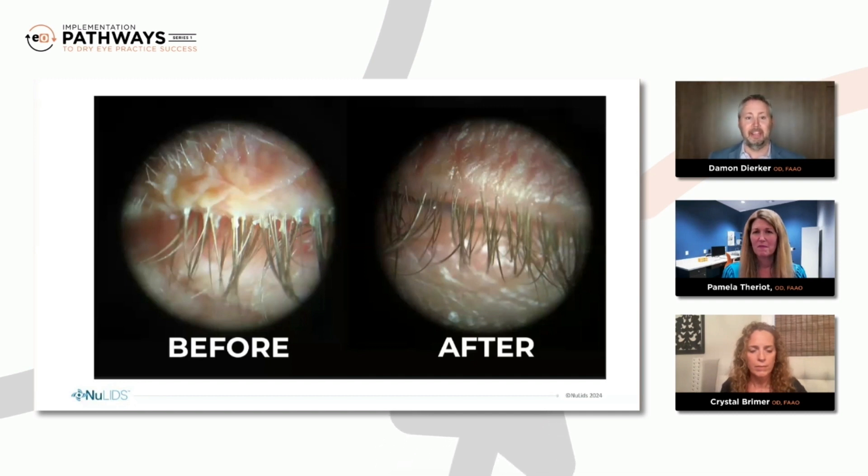And now it's something when I say we're going to do a NewLids Pro — and sometimes we'll do it prior to a tear care or prior to an IPL — my staff and patient are both excited to have that procedure done.